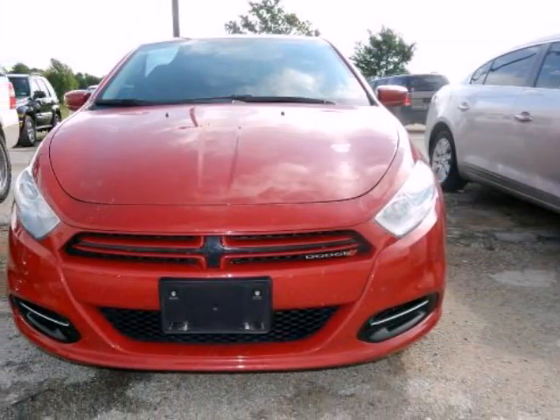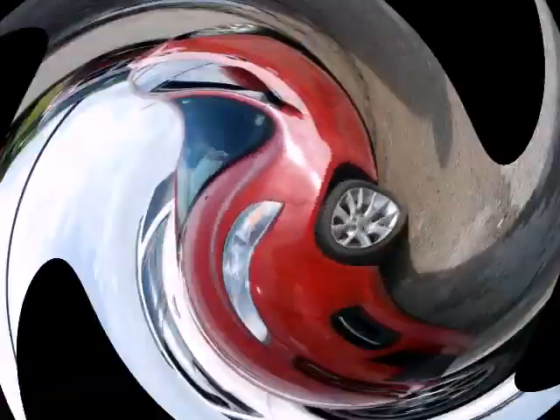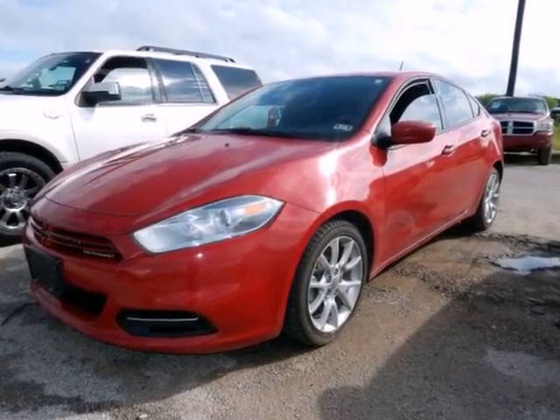Dart SXT, 4-door sedan, Tiger Shark 2.0 i4 Dual Overhead Cam, 6-Speed Automatic PowerTech, Front Wheel Drive, Redline 2 Coat Pearl exterior, Black Cloth interior.